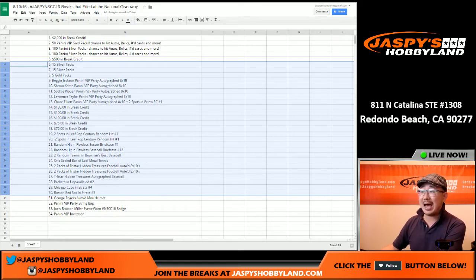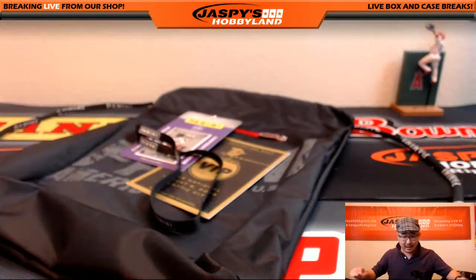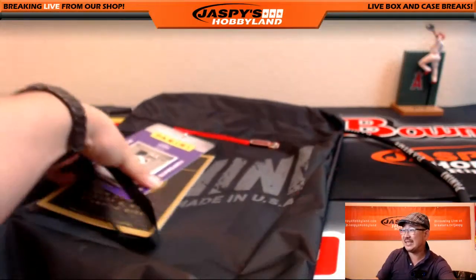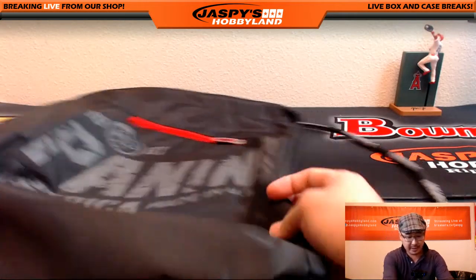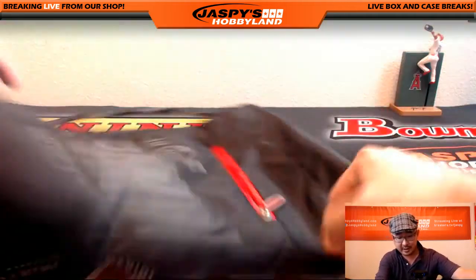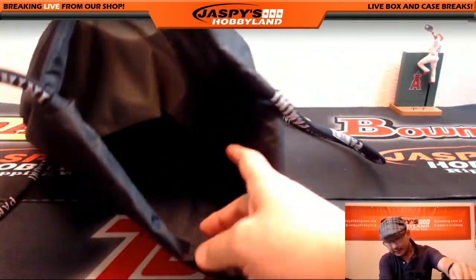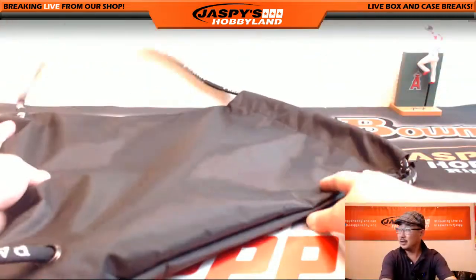We also added some prizes. We added a George Rogers autographed mini helmet — we couldn't stop at 30. We also got this sack pack right here. The string bag — some people call it different things — from the Panini VIP party. The string bag is being given away; it's got a cool little zipper pocket on the front and a nice thick core.